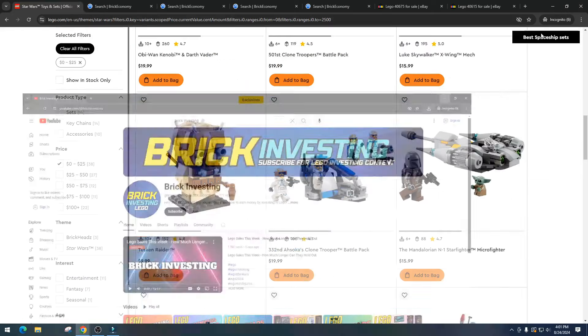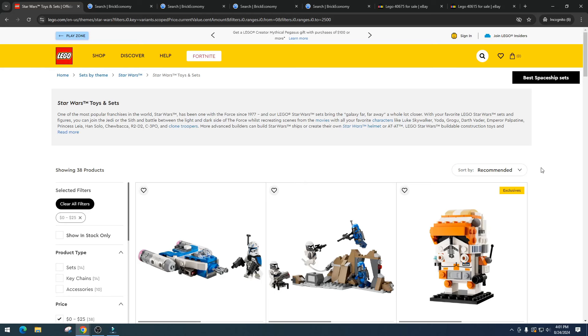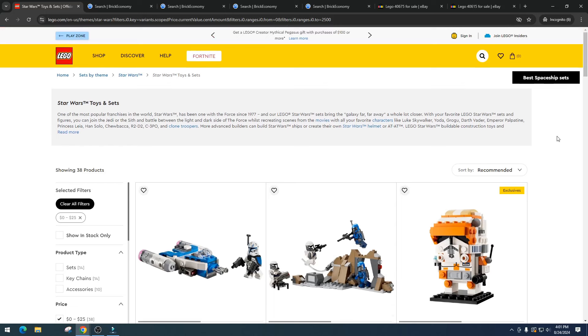If you're not familiar with LEGO investing, Star Wars is the best theme to invest in by far. There are greater returns, more opportunities, and stronger demand in this theme than any other. There are other themes that have sets that do absolutely insane numbers, but generally the demand is what drives up prices in Star Wars.